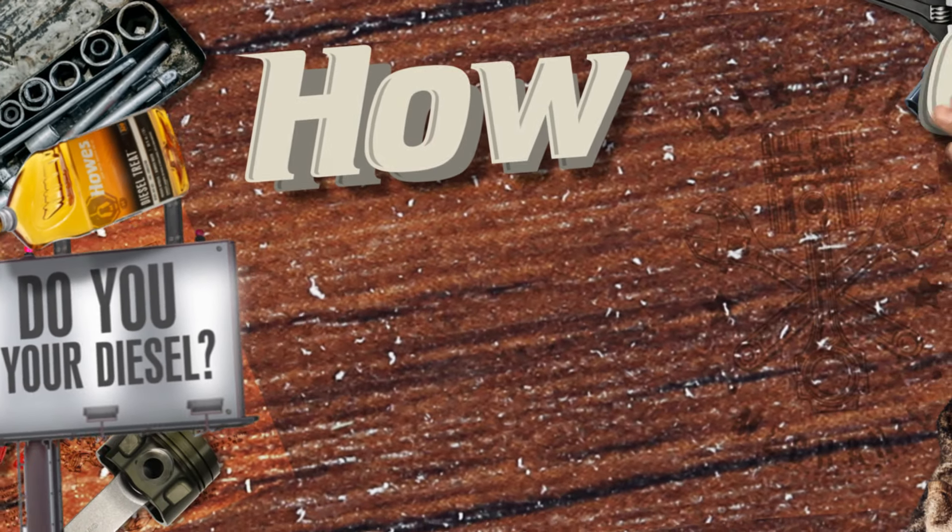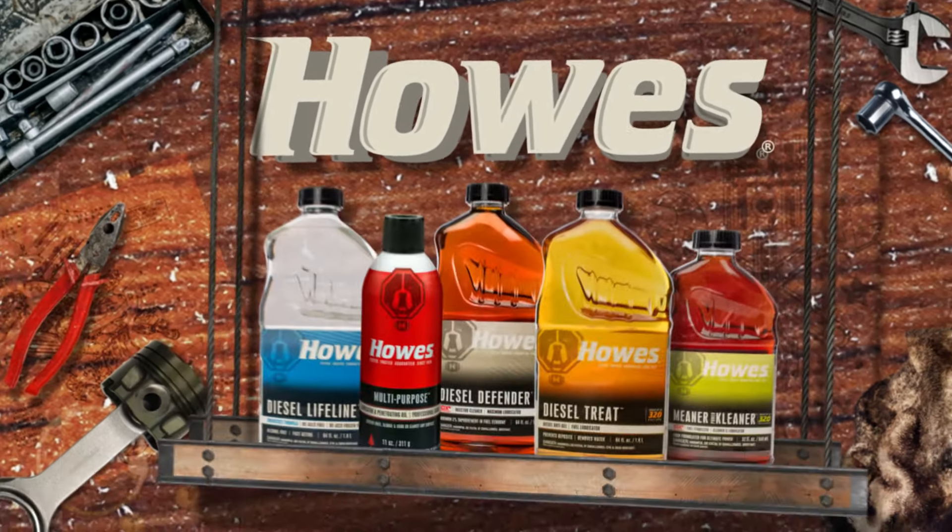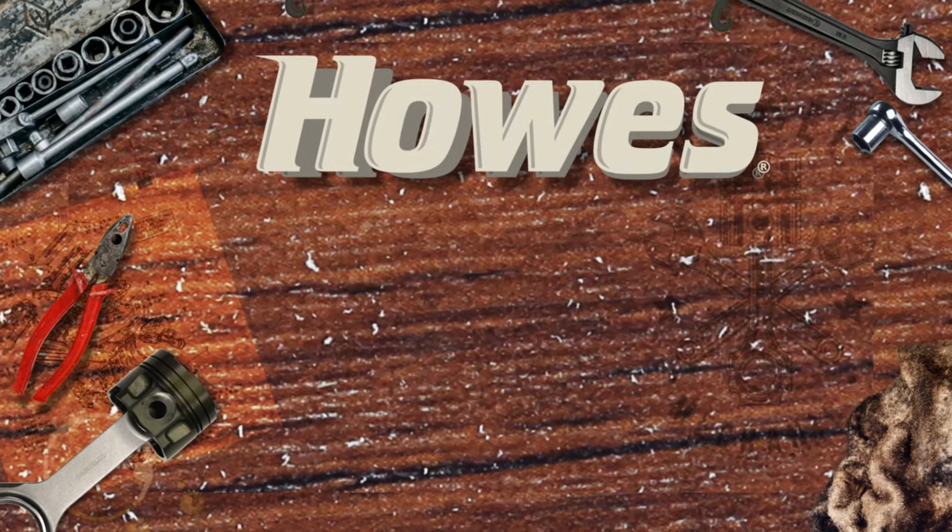How do you protect your diesel? With Howe's Diesel Additives and Lubricants, that's how. Which product to choose depends on the season and your needs.